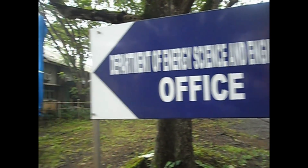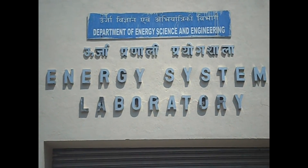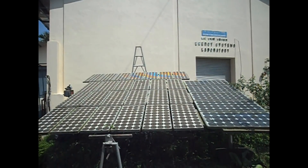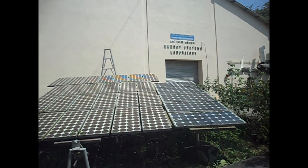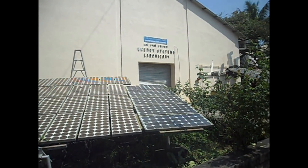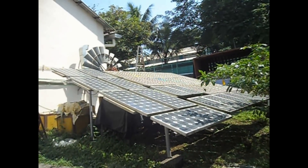IIT Bombay's Department of Energy Science is also working on various energy issues of the country. Research on solar panels is one such example. A project for generating 1 megawatt of solar power in IIT Bombay has been approved and implementation is imminent.